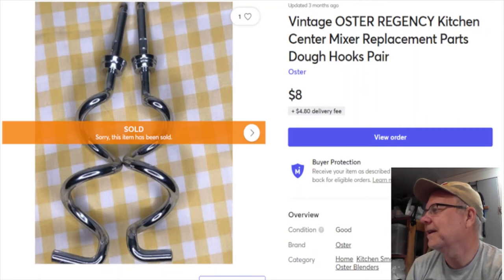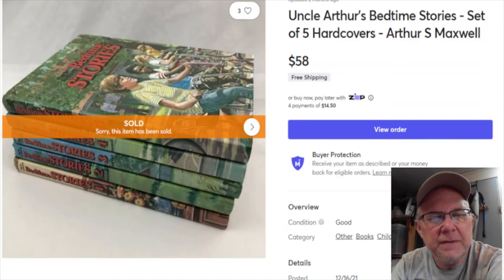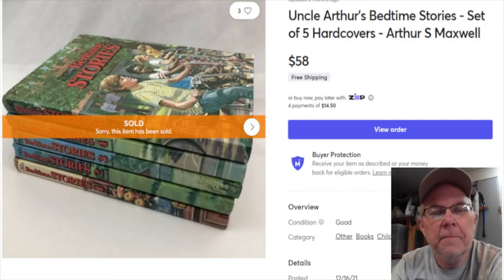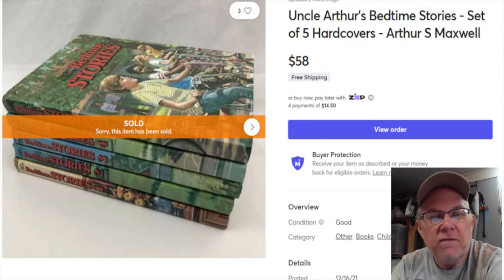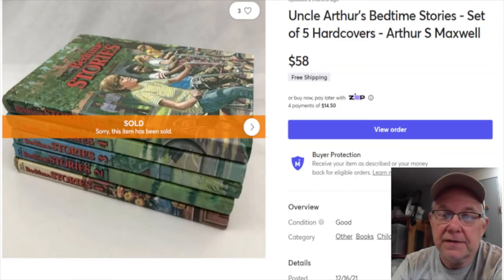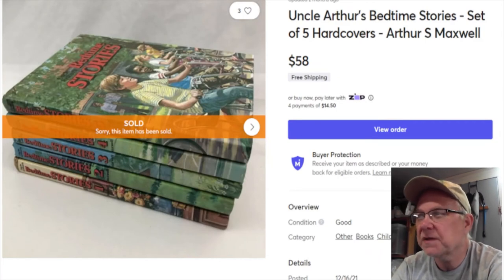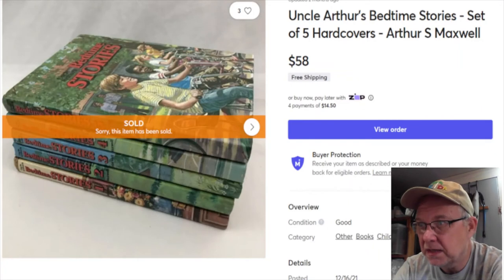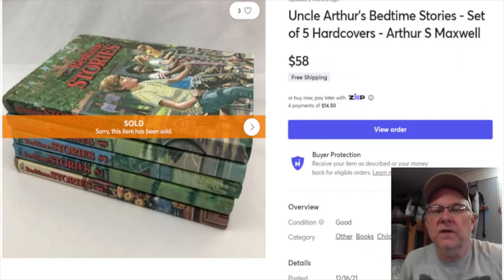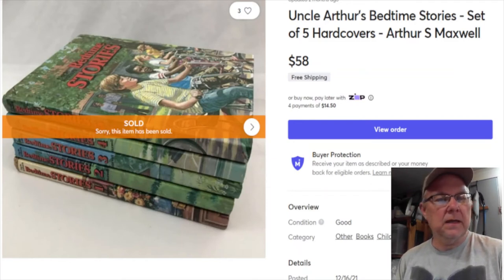Next are Uncle Arthur's Bedtime Stories - I paid five bucks for these, listed them November 12th last year, and they sold January 5th for $58 with free shipping. My Mercari profit after fees was $50.22, but shipping probably cost me six or seven bucks since they were heavy. So I probably actually made around $43 to $45.